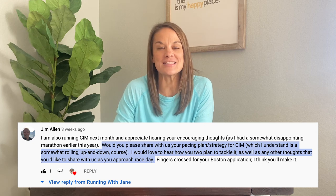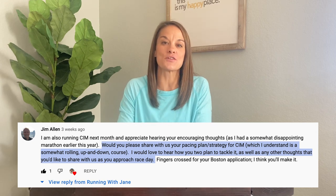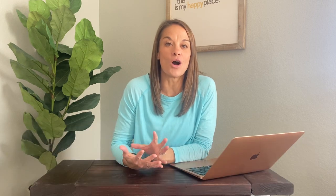In that last video, I had a subscriber, Jim Allen — thank you for the request — he asked for pacing advice and overall strategy for the race. I thought that was awesome, and I would love to share that with you all for anyone who's running the California International Marathon, or really anyone who just wants marathon training advice in general. It's always my goal to help you all with your racing and training.